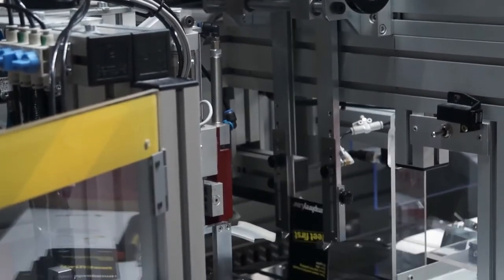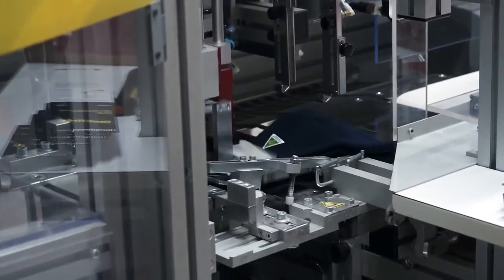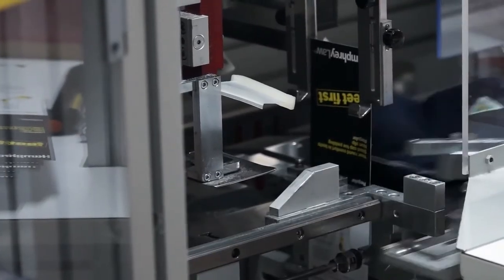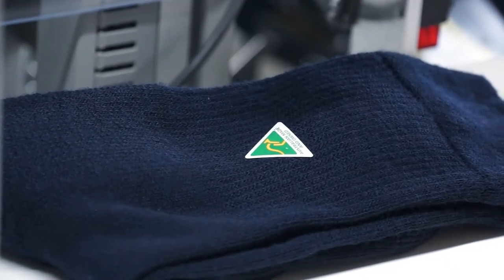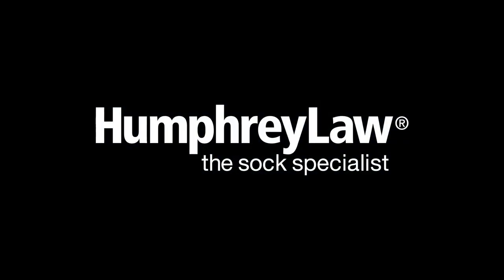Socks are labelled to complete their readiness for retail display. The labels define the content of the sock and provide washing instructions. The attachment of the Australian made label indicates that the sock has been wholly and proudly made in Australia.